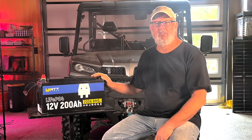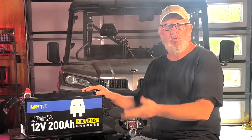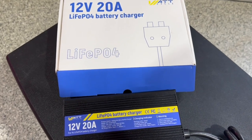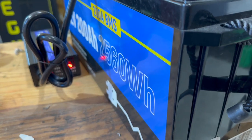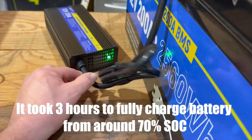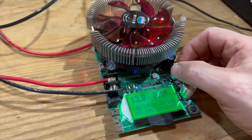This 200 amp hour battery from Watt Cycle is a beast and packs a lot more power than the 100 amp hour model — 2,560 watt hours, or 2.56 kilowatts of energy storage. That means you'll get around twice as much time between charging compared to the 100 amp hour model. The first thing I did was test the charging and capacity of the battery using the Watt Cycle 20 amp LiFePO4 charger. We charged it all the way up — took a couple of hours — and now we're going to do a capacity test.